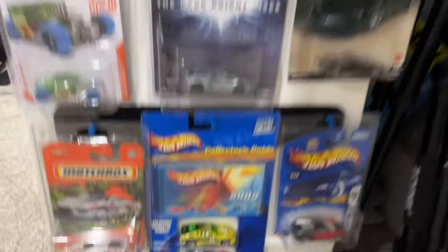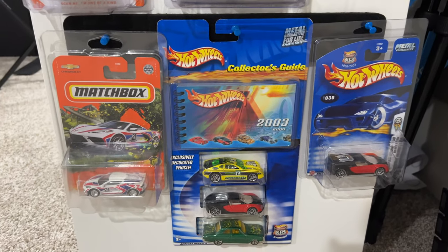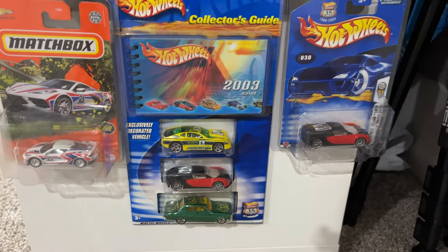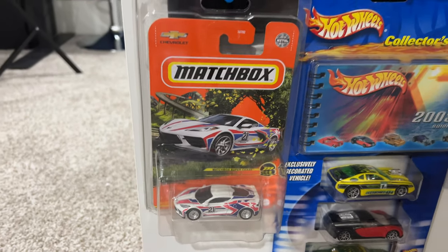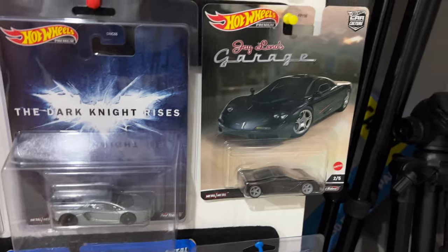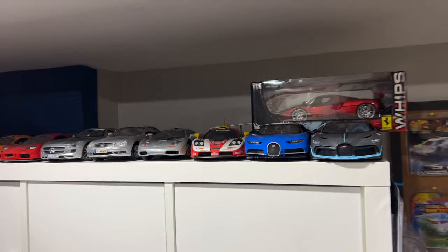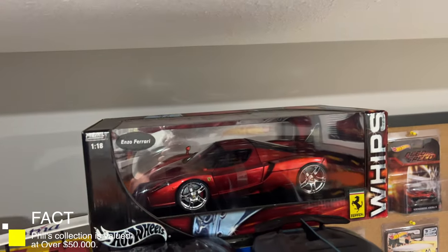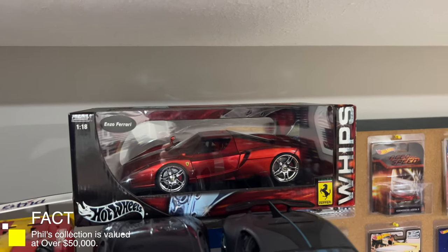A few other ones here — this is super cool, something I haven't shown much. This is a little 2003 collector's guide set which has the Bugatti Veyron in there, and there's a carded Veyron right beside it. A Matchbox chase car that is unopened, and another McLaren F1. Lots of cool cars that I collect. Up here I've got a bunch of 1-in-18 scale cars as well. This is an unopened Hot Wheels 1-in-18 scale Ferrari — I've had that one for quite some time and it's gained some value.